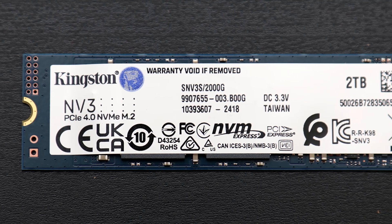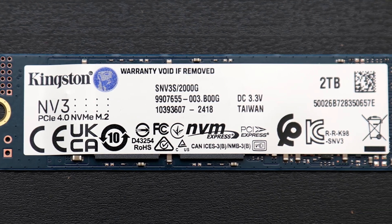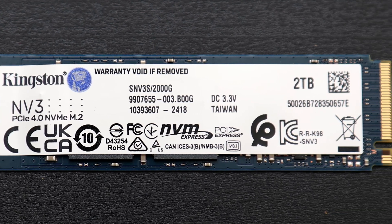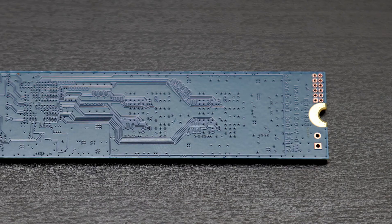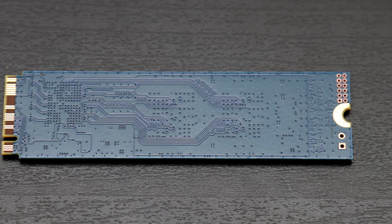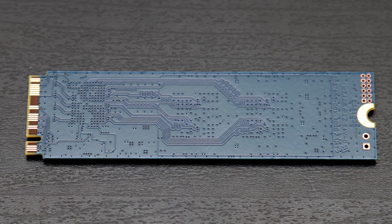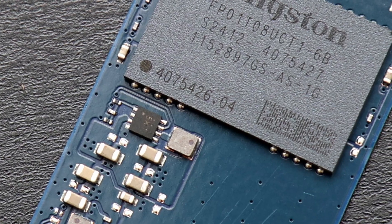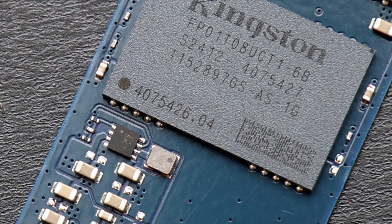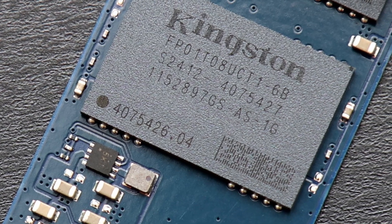On paper, the Kingston NV3 2TB looks like a value option, especially as it has a decently large capacity, respectable specifications, and a well-known brand behind it. At an advertised 6,000MBps read, this should be sufficient for most users. However, upon some further digging, there are some implementation details that potential buyers should understand.